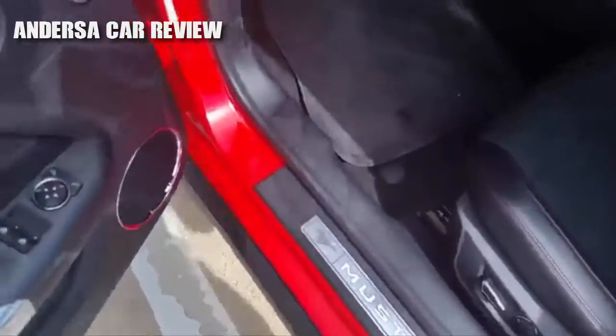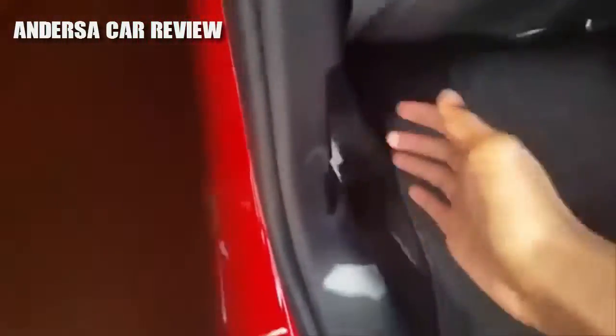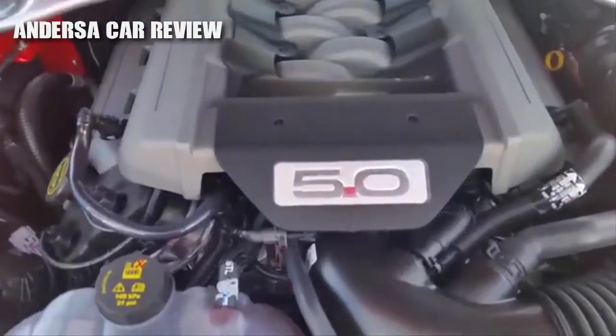Alright, going to pop the hood. Under here you've got the 5.0-liter V8.